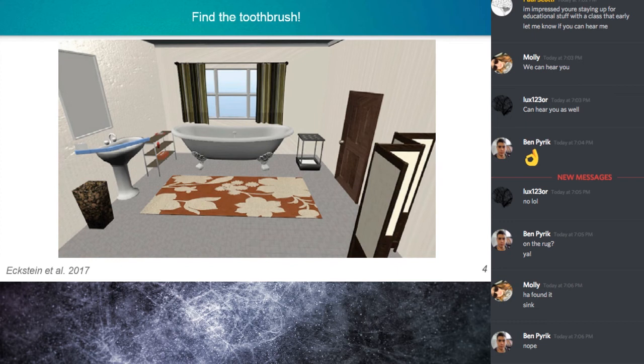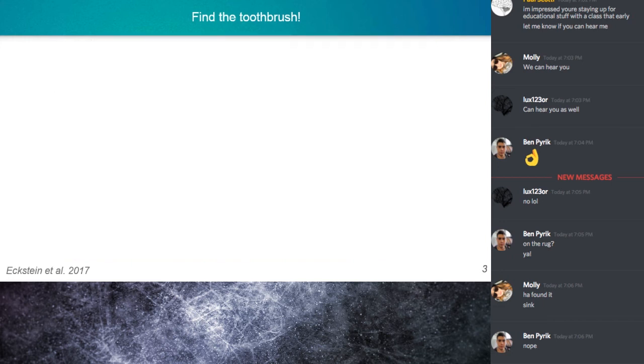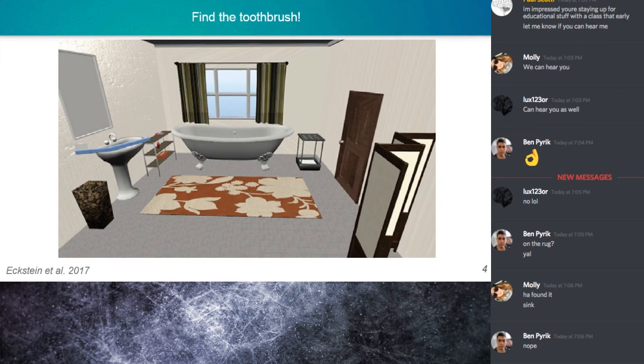Here's the scene I just presented. The toothbrush is on the sink, but you might notice there's something odd about it — in this case, the toothbrush is very big. It's unexpectedly big. And in the other example, the toothbrush was normal size but in an unexpected location on the rug.